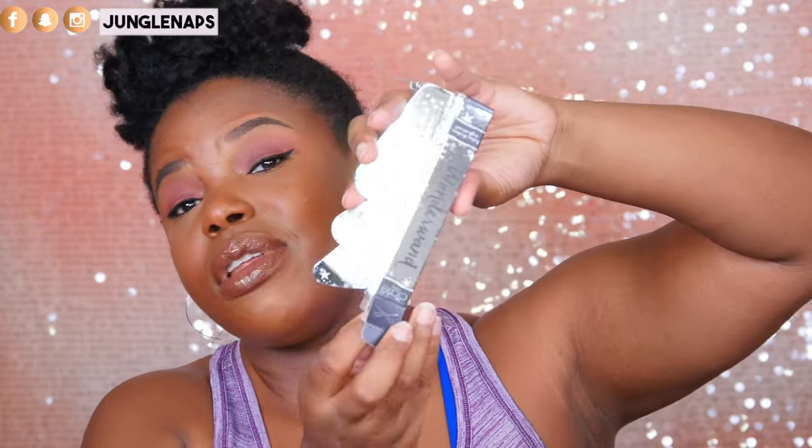Moving along, this is from Siate — their Wonder Wand, the Fearless 3D Volume Length and Curls Mascara. I'm in love with my L'Oréal mascara but I'm always down to try something new. The packaging is really nice and it's actually a heavier mascara — you can feel the weight. The wand looks really nice and will probably define your lashes well. Can't wait to try it.